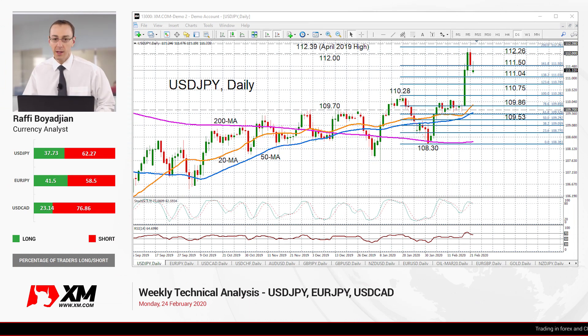Hello, welcome to the weekly technical analysis review for Monday, February 24th. I'm Rafi Barajan at XM.com and the pairs we're going to be looking at for this week are the USDJPY, the EURJPY and the USDCAD. So let's start first with the USDJPY pair.